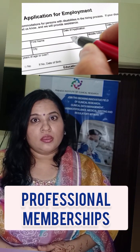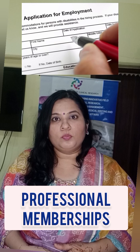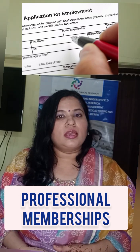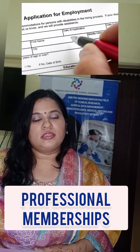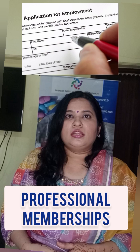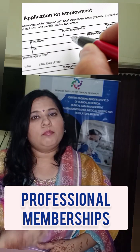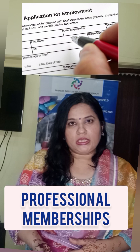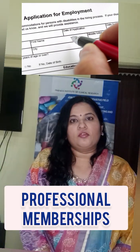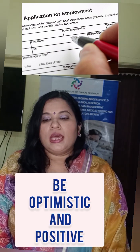You can also be a part of many professional bodies that provide training, like the Indian Society of Clinical Research, the Society for Clinical Research Associates, the Association of Clinical Research Professionals, and the Society for Clinical Data Management. There are many professional bodies that provide membership for you to interact with professionals from the same field.